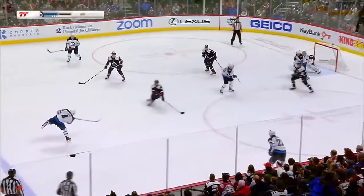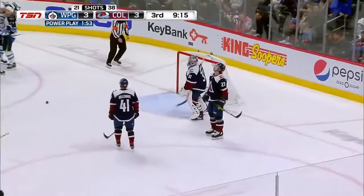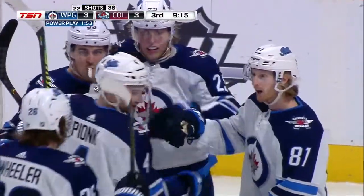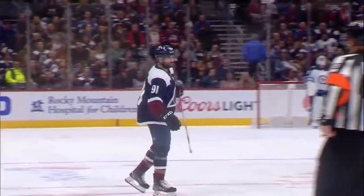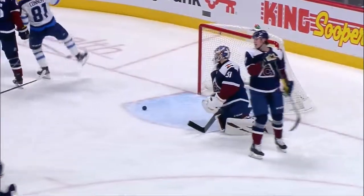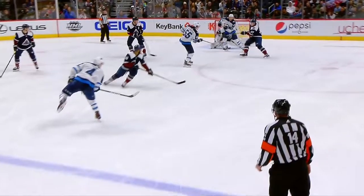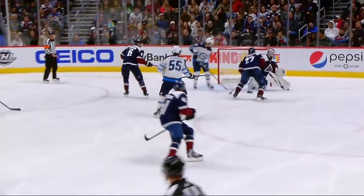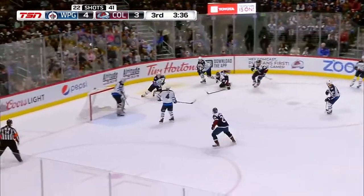Jets on the man advantage for the first time tonight — here's Neil Pionk — scores! Right off the faceoff. Seven seconds — Jets have their lead back, it's 4-3 Winnipeg. They win the faceoff by committee. Now watch Neil Pionk — he's shooting for the stick. I believe Kyle Conner tips this puck. Shoot for the stick, tap him — change of elevation — and Kyle Conner gets his second goal.